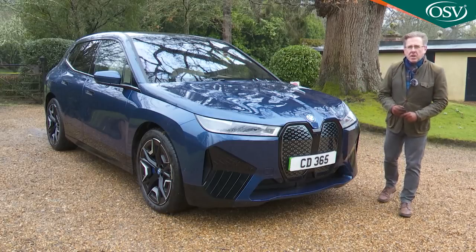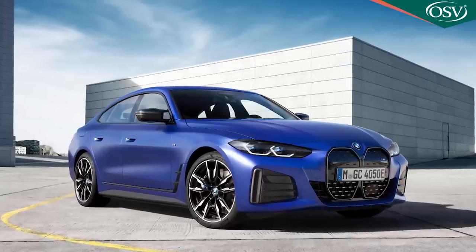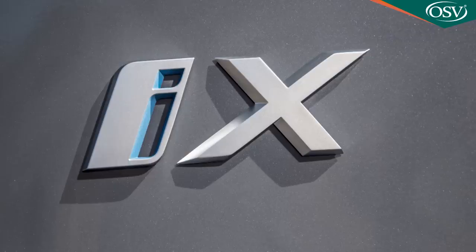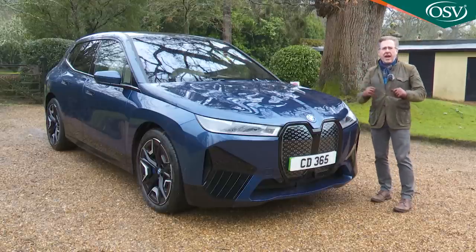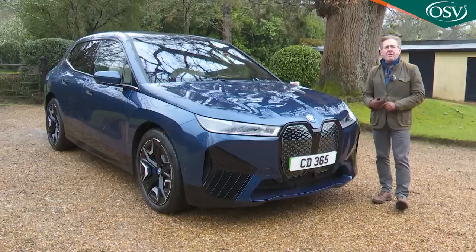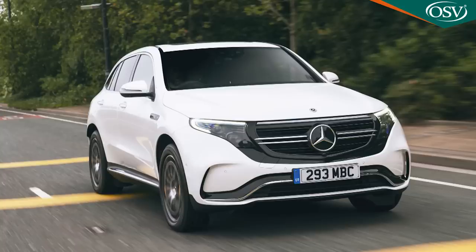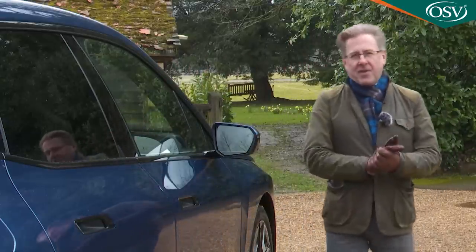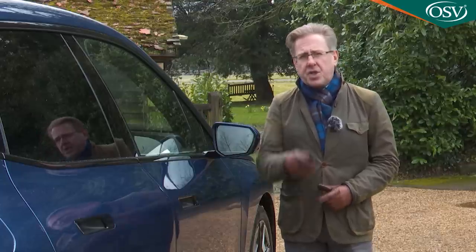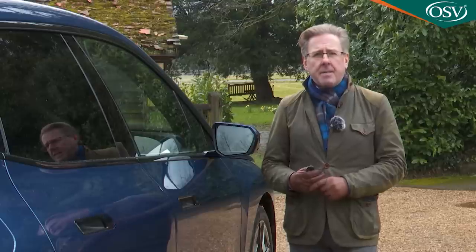BMW's all-electric model line-up, for years solely carried by the little i3, is now taking shape. We've already been introduced to the i4 sports saloon and the iX3 mid-sized SUV, and beyond that there's the iX — a large luxury SUV which the Munich maker hopes will move the game on from standards already set by direct rivals like the Audi e-tron, the Jaguar I-PACE and the Mercedes EQC. The iX hit the market in mid-2021, around three years after those competitors.